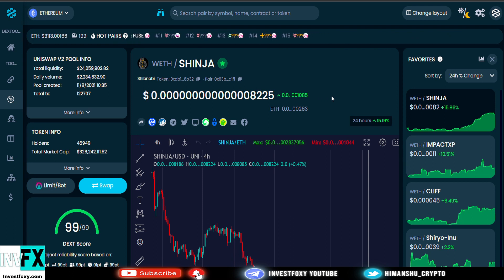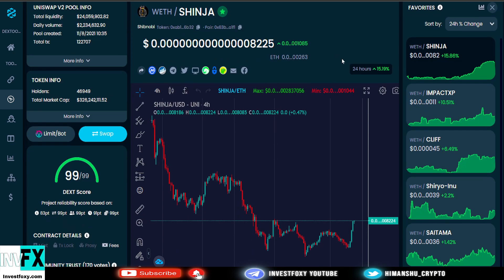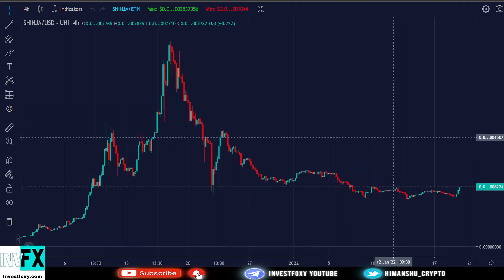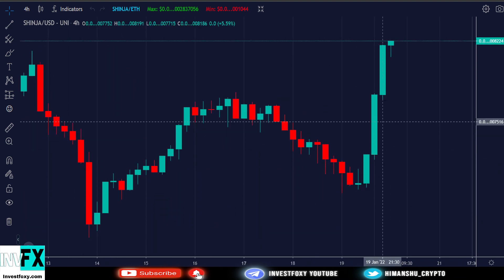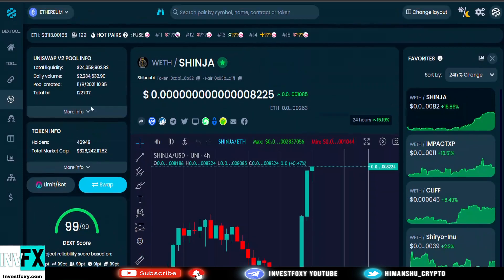We are just a few hours into the 19th of January and this has already started showing some really bullish signs. This is signaling us that something big might happen very soon.